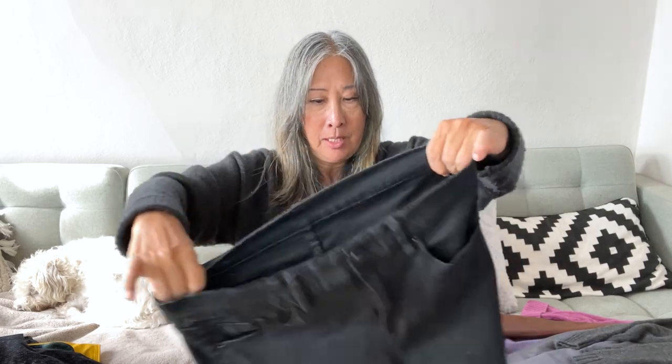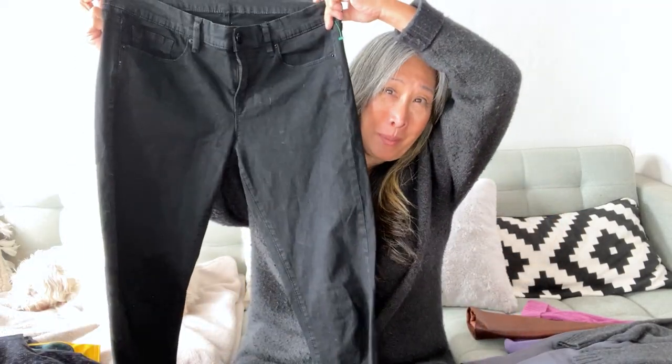I also picked up a BDG denim item — the tag is on the pocket. I'm not sure if I should have picked it up, but I thought I'd give it a try. It's nice and stretchy. I recently went into an Urban Outfitters retail store and found it really fun to shop but very expensive, so I thought I'd give these black jeans a try.